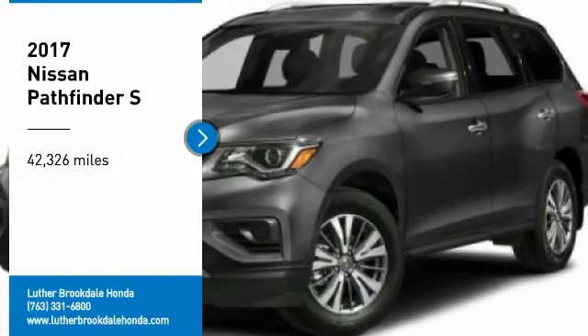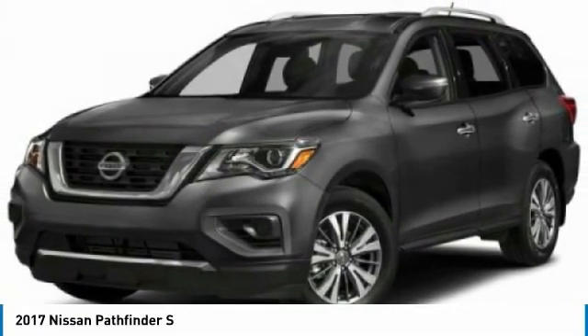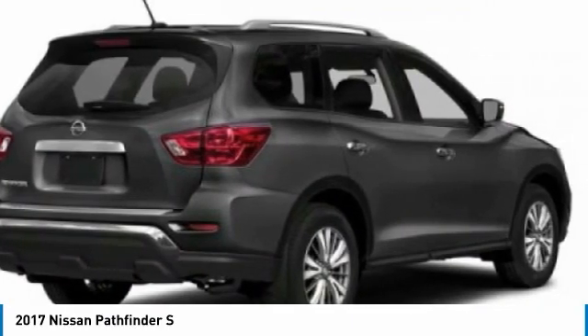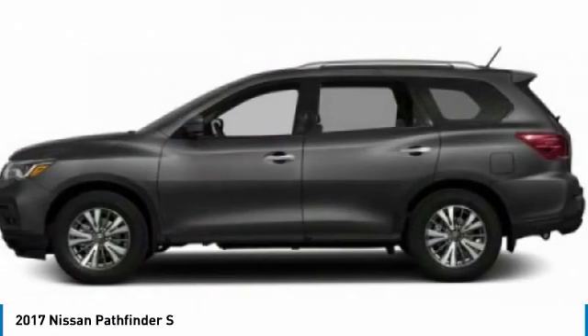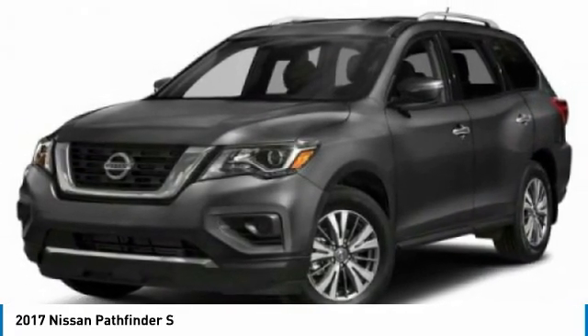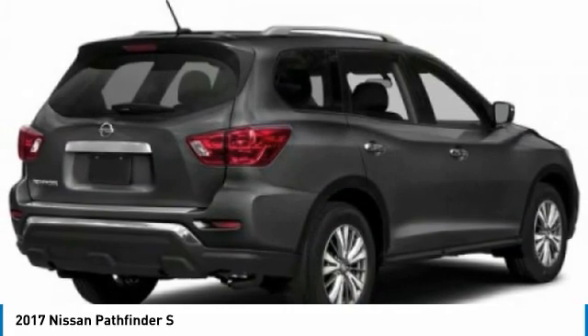Make a great choice today with the 2017 Pathfinder. The Pathfinder has a premium interior with 3 rows of seating for up to 7 passengers, as well as versatile seating and cargo configurations. This SUV appeals to both truck lovers and car lovers.